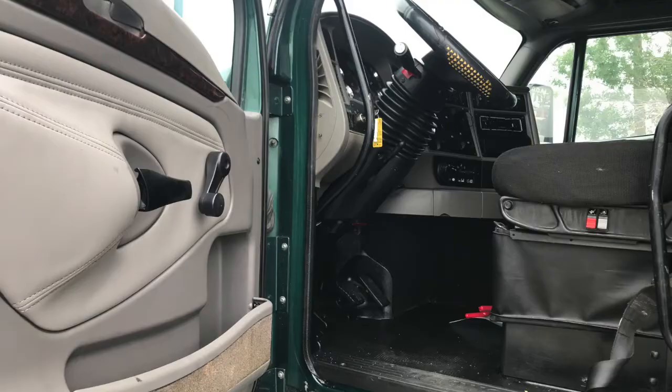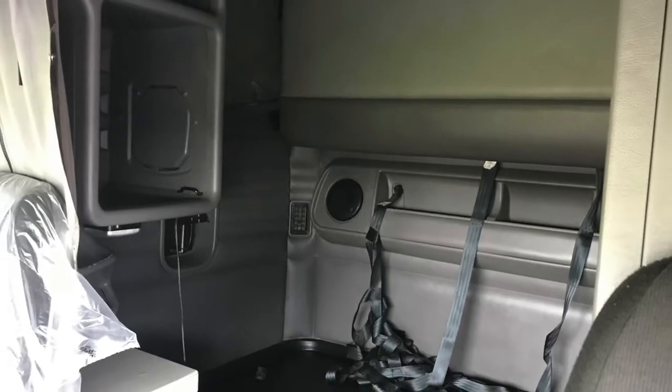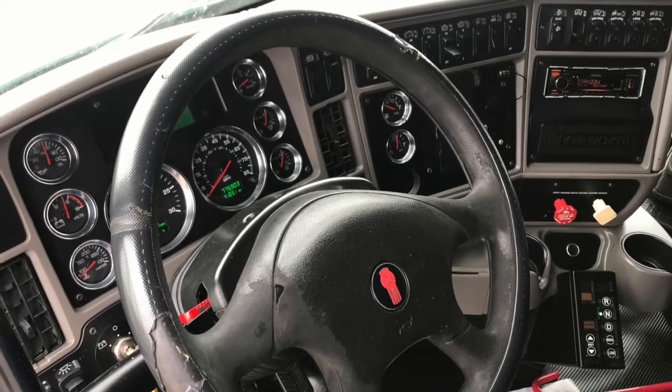We'll go inside and do an interior that really looks nice after our detail work. Your sleeper — check it out — it's got lots of room and storage. And here is your dash: it shines like new.